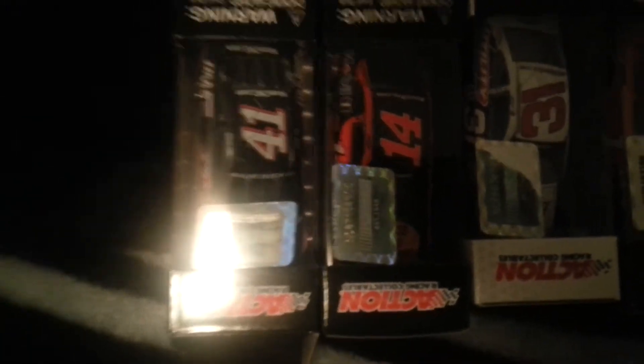Kurt Busch's 2014 Haas Automotive Chevy. Both of these are on the new die cast mold — the new mold that Lionel's got.